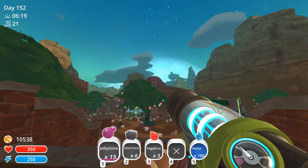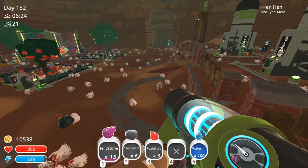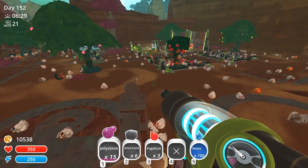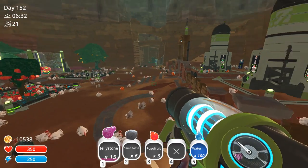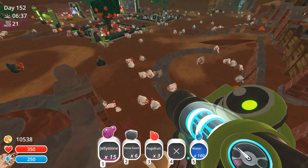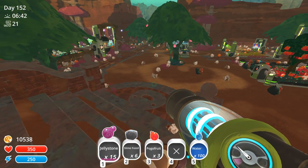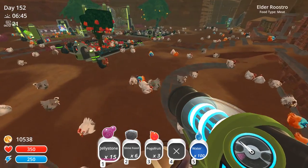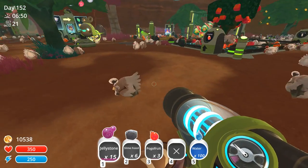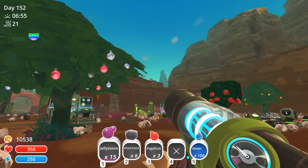Good morning everyone and welcome back to the far, far away range where we are watching over my many adorable hen-hens. Look at how many hen-hens there are. Every now and then I just can't help but feel quite a bit of pride that we have rescued so many hen-hens. Can you imagine how cute it would be if they were just running around with little bells on? That would be the most adorable thing ever.